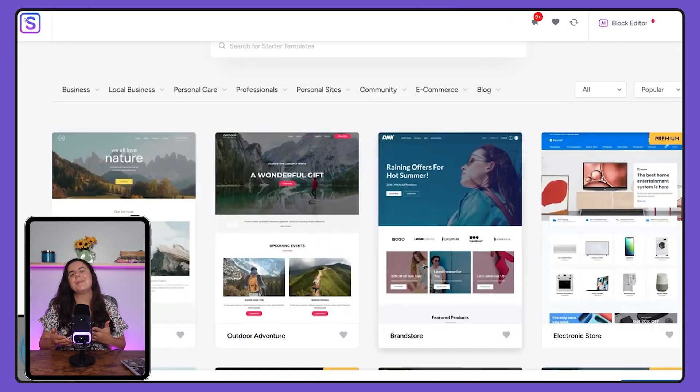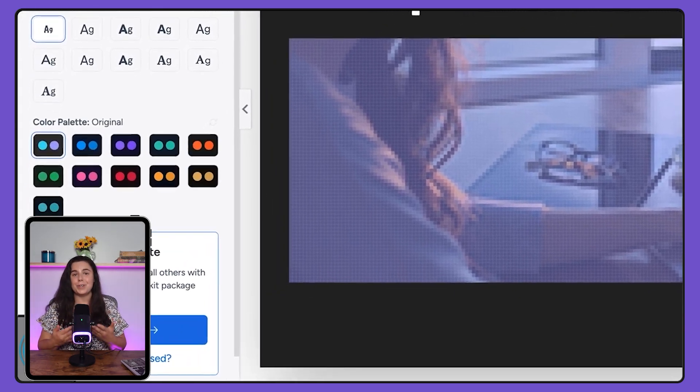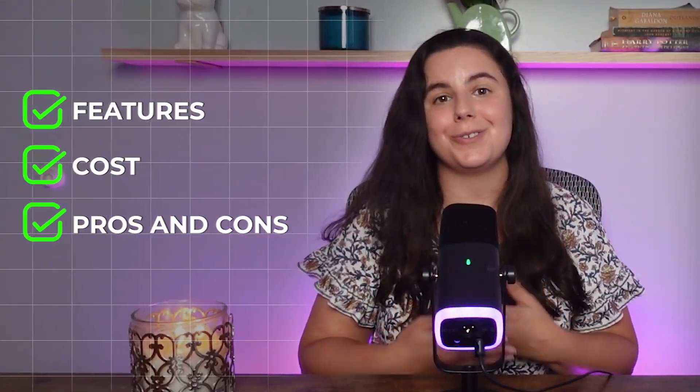So if you're in the same boat as I was, you'll get an idea if Hostinger is a good fit for you. Throughout the rest of the video, we'll talk about their features, cost, and I'll get into some of the pros and cons of using Hostinger too. Let's get into it.